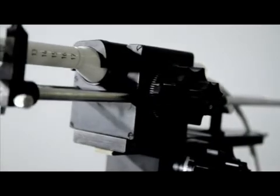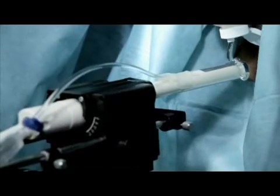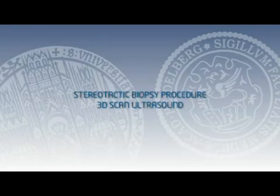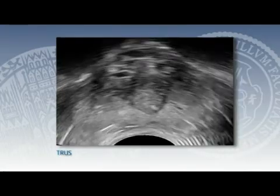Using a custom-made biplane transrectal ultrasound probe mounted on a stepper, three-dimensional ultrasound is acquired first by recording a series of transversal 2-D images while moving the probe cranial to caudal, resulting in a 3-D dataset.